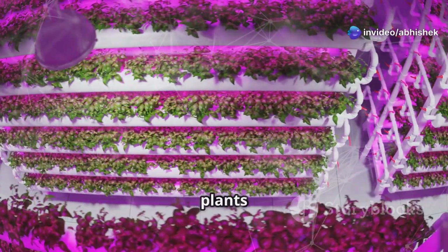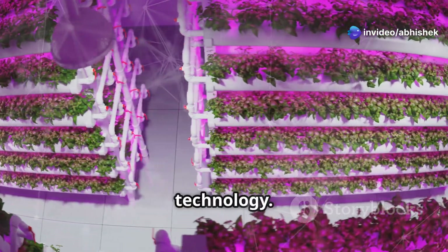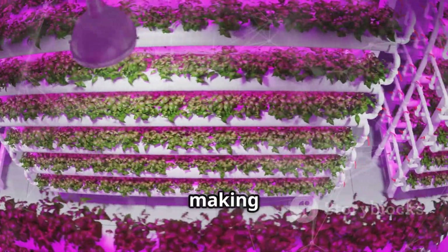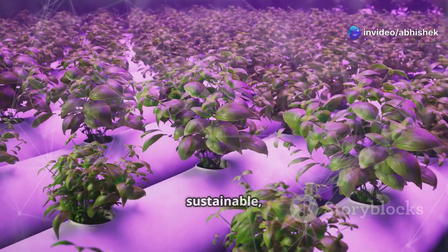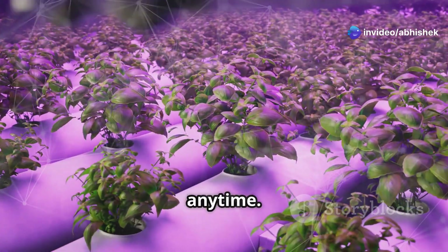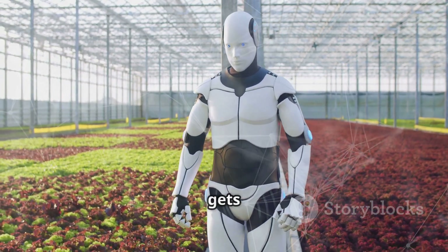Imagine a world where plants thrive in water, powered by the sun, and nurtured by technology. Solar panels provide the energy needed to run the entire system, making it not only off-grid but also eco-friendly. This is a glimpse into a future where farming is both productive and sustainable — a future where we can grow food anywhere, anytime, while tiny robots tend to them like diligent little farmers, ensuring each plant gets the care it needs.